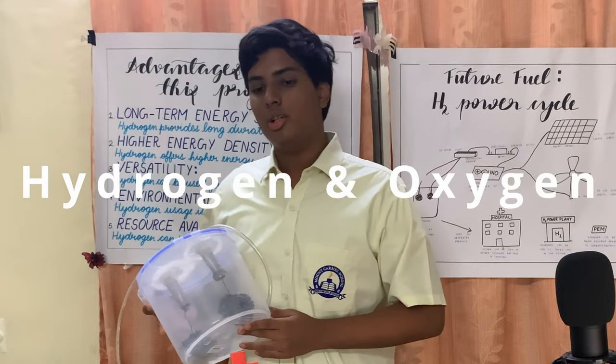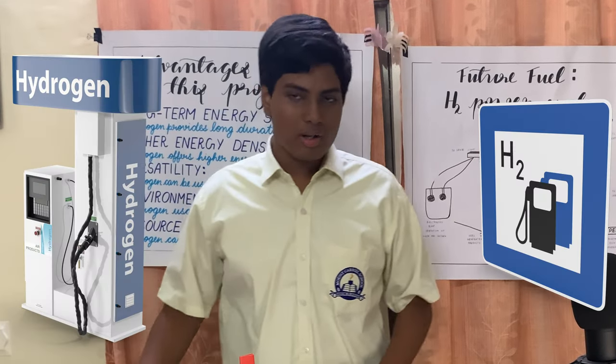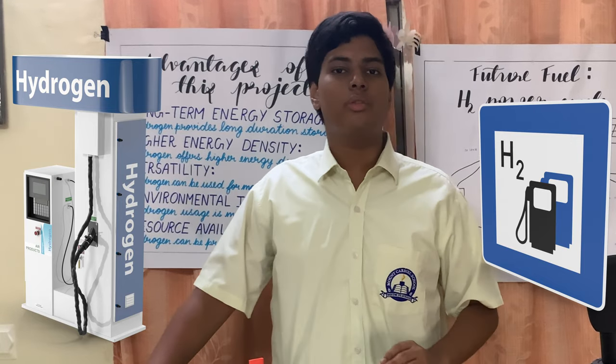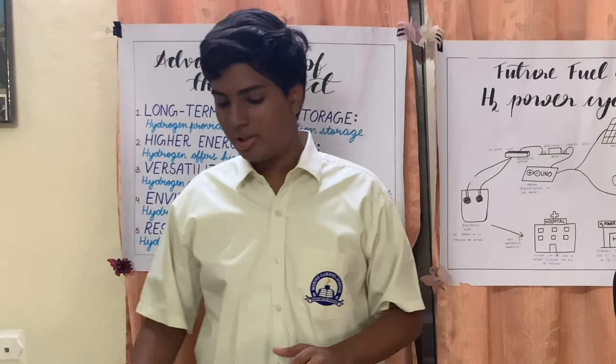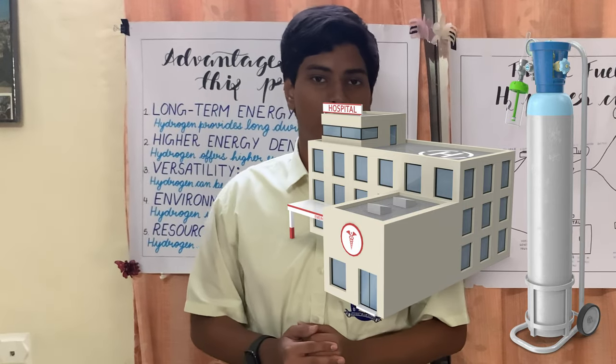What we'll be doing with the hydrogen is transferring it to the hydrogen power station, which will fuel hydrogen-driven cars in the future. The oxygen will be sent to hospitals after converting it into medical grade oxygen.